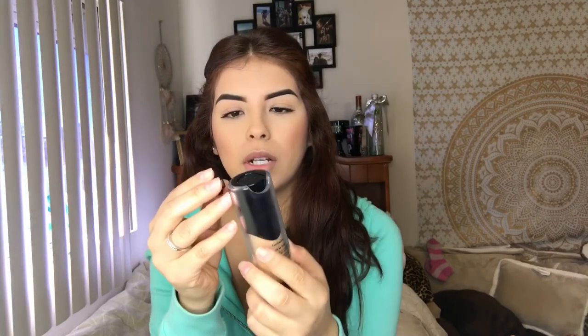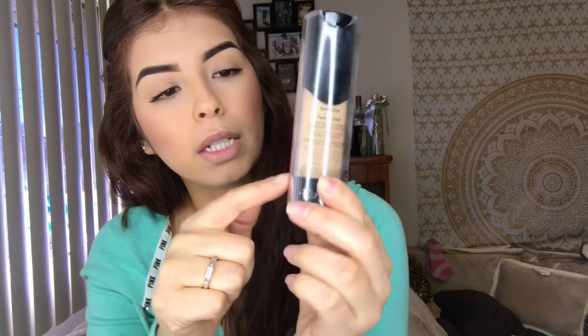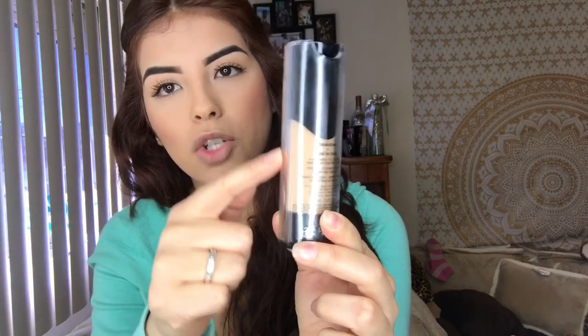A foundation I recently picked up is the Lock-It Foundation by Kat Von D. It comes in this package — I really like it. This little cap comes off to keep your foundation fresh, and it pumps out. What I also like is that you can track how much foundation you have left as you use it. When I used the Kat Von D primer with this, I didn't like it, but yesterday I used it with my Smashbox primer and it applied so much better.